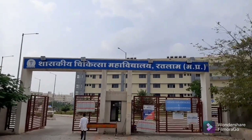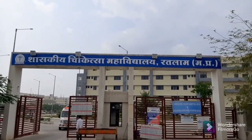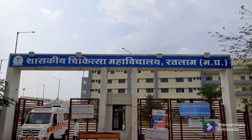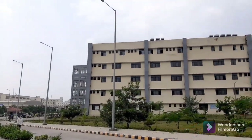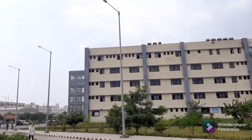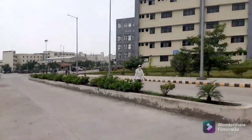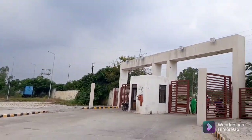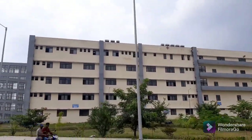Hello friends, this is Lawanye Mangal, first year MBBS student. Today I am here with a campus tour of the Government Medical College, Ratlam. So let's start — we are going to see the various buildings here.